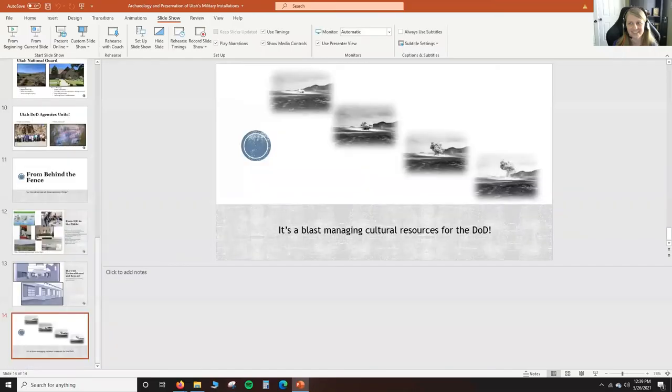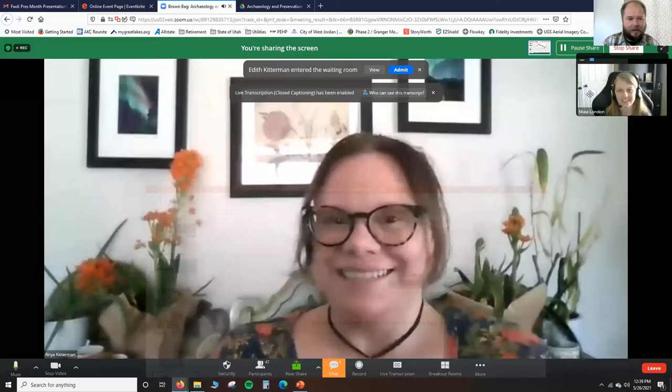Thank you both so much. I learned things from that too, even though I've worked with Anya and Maya for many years on projects. Please, if you have questions, start throwing them into the chat. I'll start with one to prime the pump: are there concerns with unexploded ordnance, and how do you handle those situations from both a practical level and a cultural resource level?